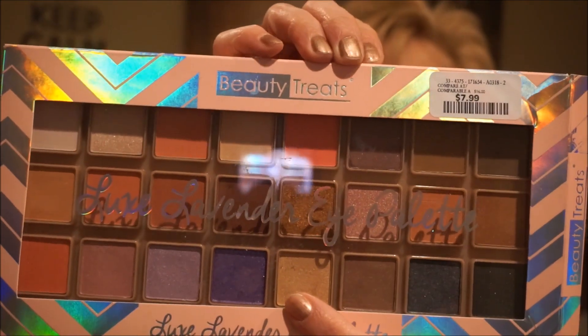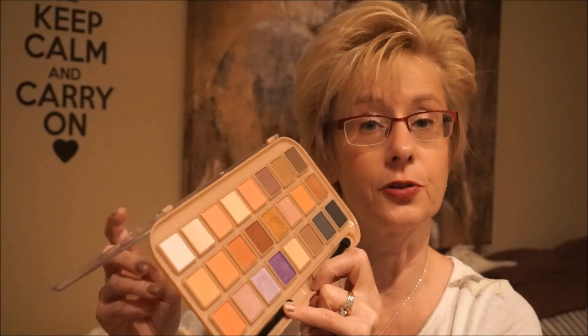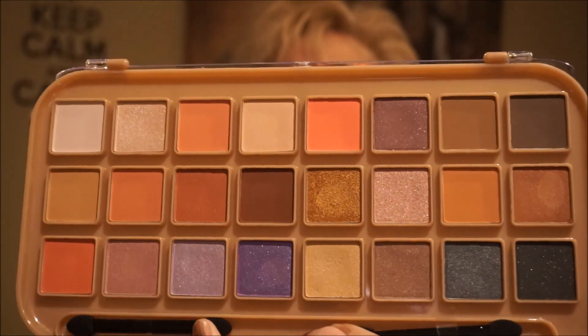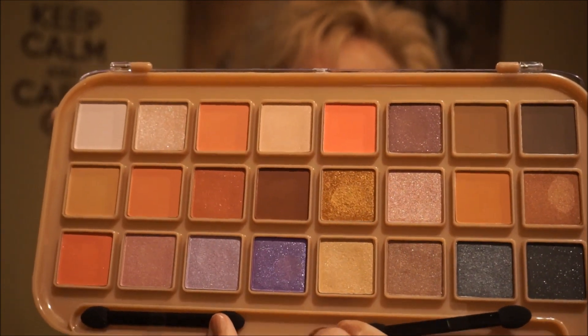There's also this Beauty Treats palette — I think you can find these at Five Below in the States but I saw it at Winners for $7.99. You get 24 shimmer and matte shades. The pigmentation is a little hit and miss — some are very well pigmented, others you need to build up. But the colors are really quite pretty. I need to play with it more, but it's a beautiful palette.